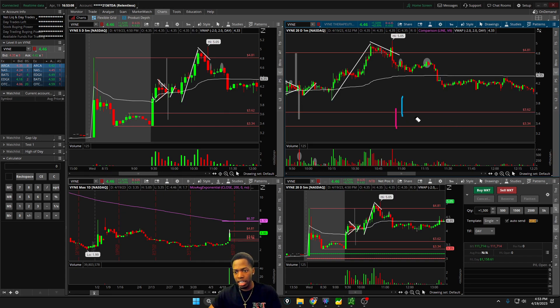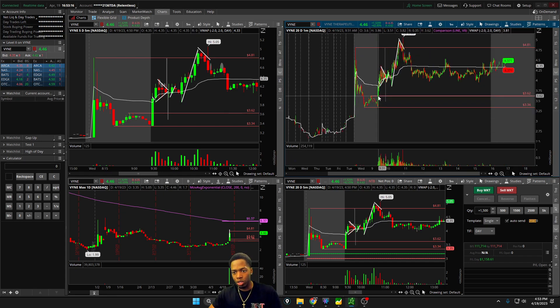Taking it easy, slow and steady wins the race, and we got the job done making $1,100. This was all done between 9:30 and about 10:55 AM.